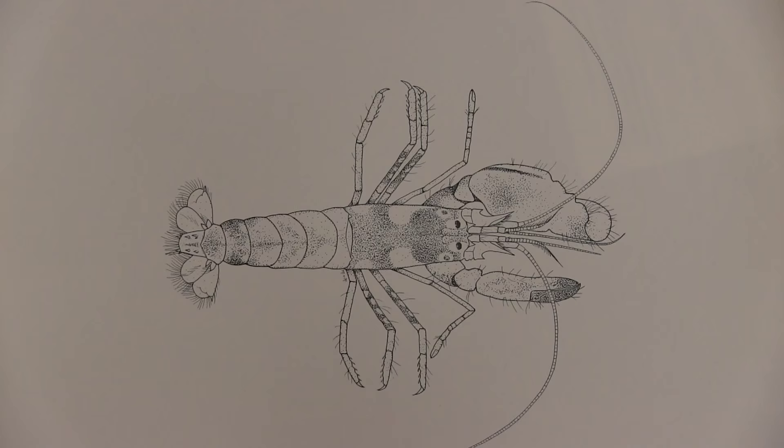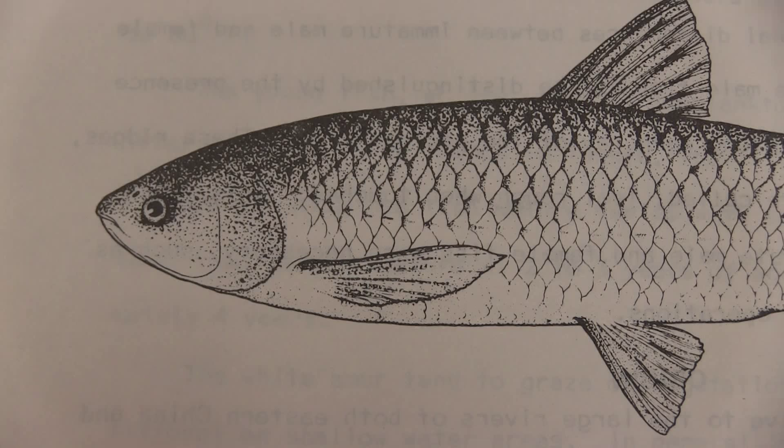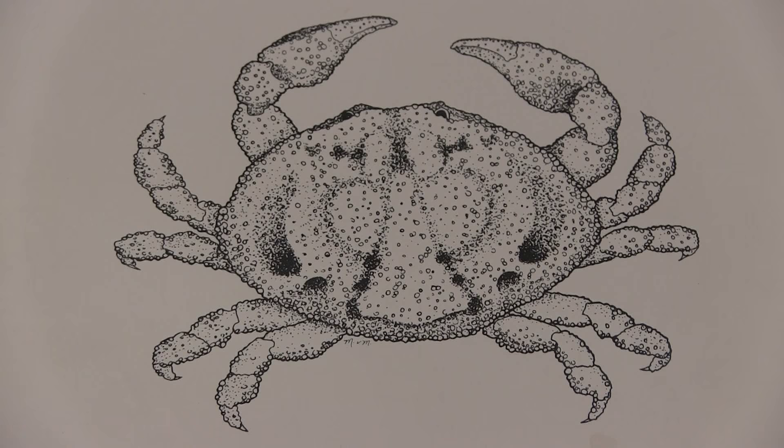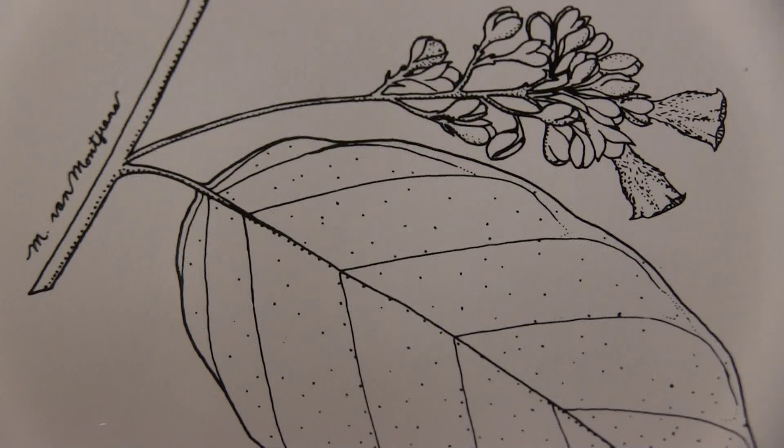The best thing about working as a scientific illustrator is the opportunity to closely examine and describe new species. When you illustrate a species, you have to really look at it closely, so that's the fun part.